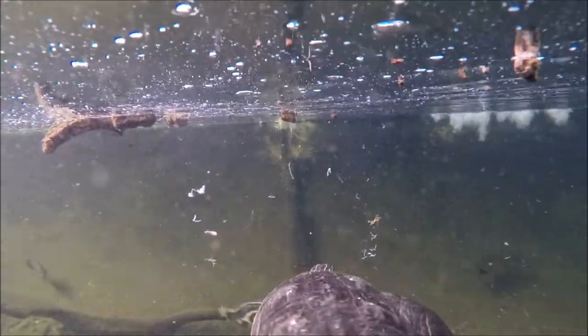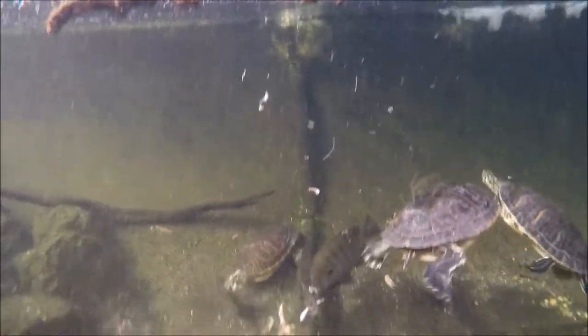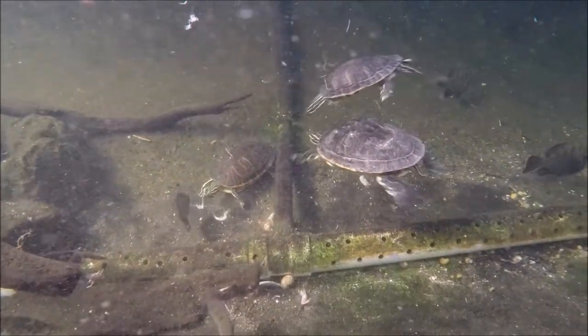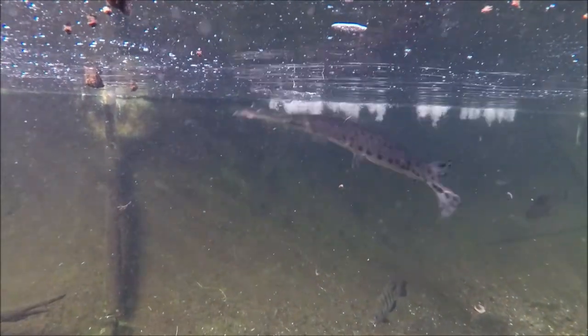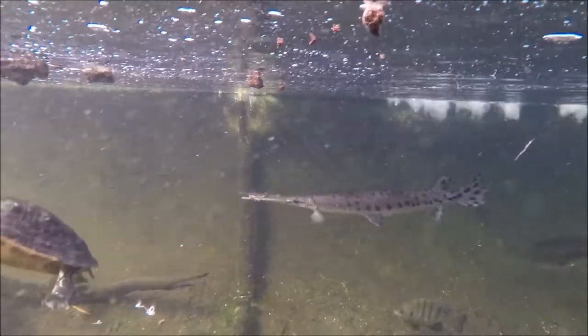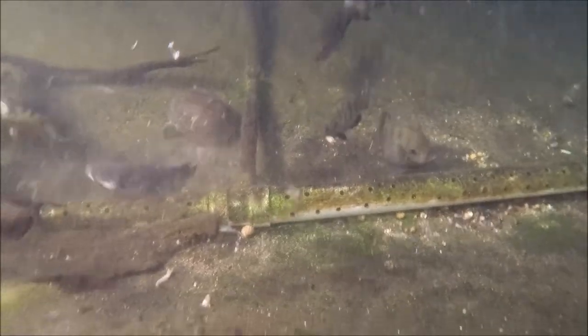We do try to mix up their diet a little bit. I don't know if you saw the little pinfish that we dropped in there with them. Here comes that gar - bam, see? Right next to him. That is a feeding strategy that animals with long mouths will very often use.